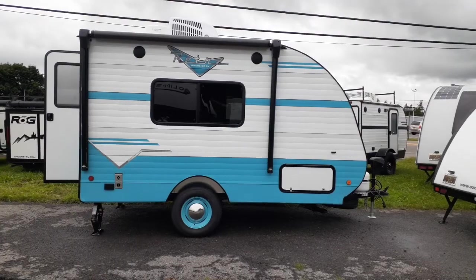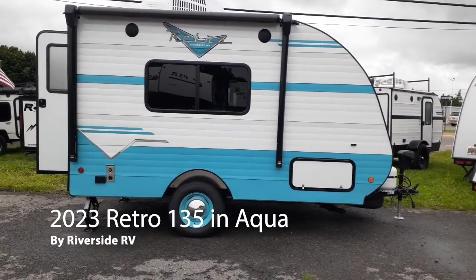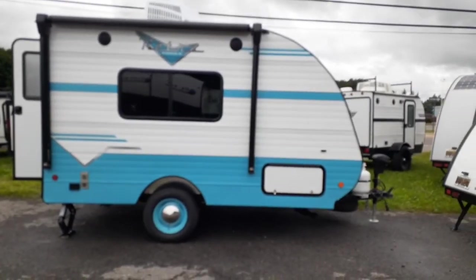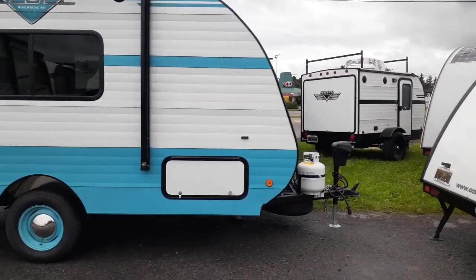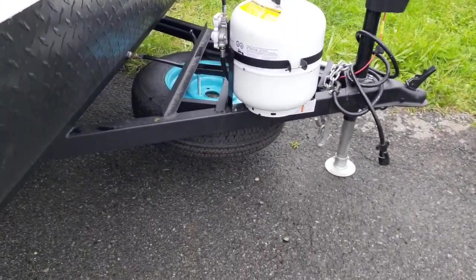Behind me, this one is going to be the aqua in white with the birch interior. We have the 2023 Retro 135. As you can see here, we're going to have some gorgeous Baby Moon tires — nice classic look to this guy here. We're going to have a 12-volt powered awning, outside speakers. To the front side, you'll see your power tongue jack, 20-pound propane tank, spare tire.